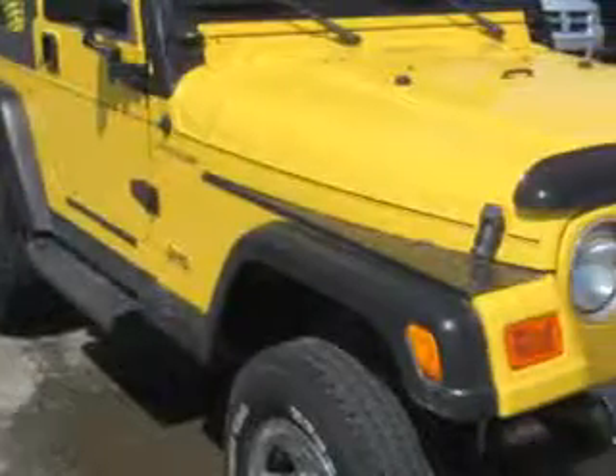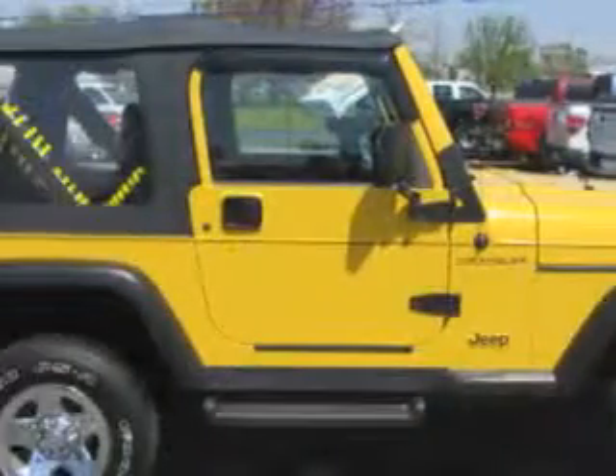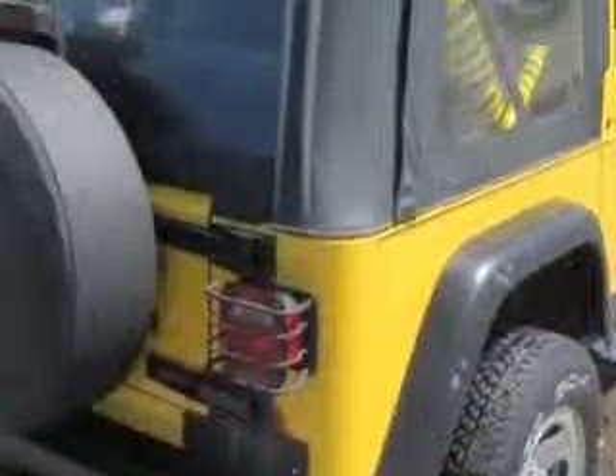You will love this solar yellow clear coat 2000 Jeep Wrangler SUV 4x4 SE, equipped with a 4-cylinder engine and an automatic transmission.